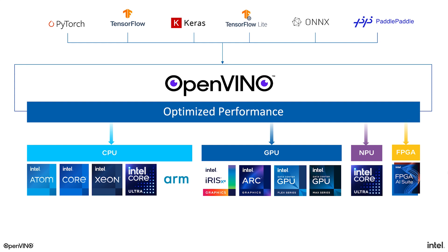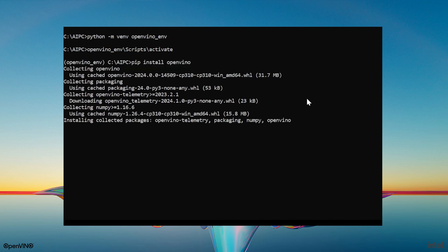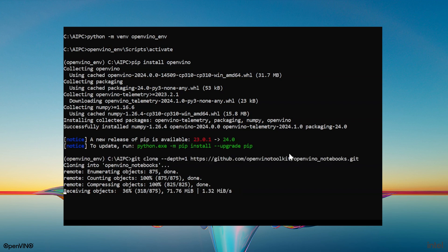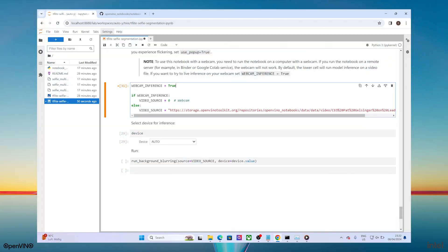Let's take a look at how to do this in Python — OpenVINO also supports other languages like C++. First, run the command pip install OpenVINO to install the latest version. Second, we can then clone the OpenVINO notebooks GitHub repo, a repository that has hundreds of examples you can run on the AI PC today. And third, let's select the example of blurring our background on a web conference call. Let's run our simple AI application on the Intel Core Ultra processor. After completing the necessary model download, inference device selection, and model compilation steps, we can run the live demo.